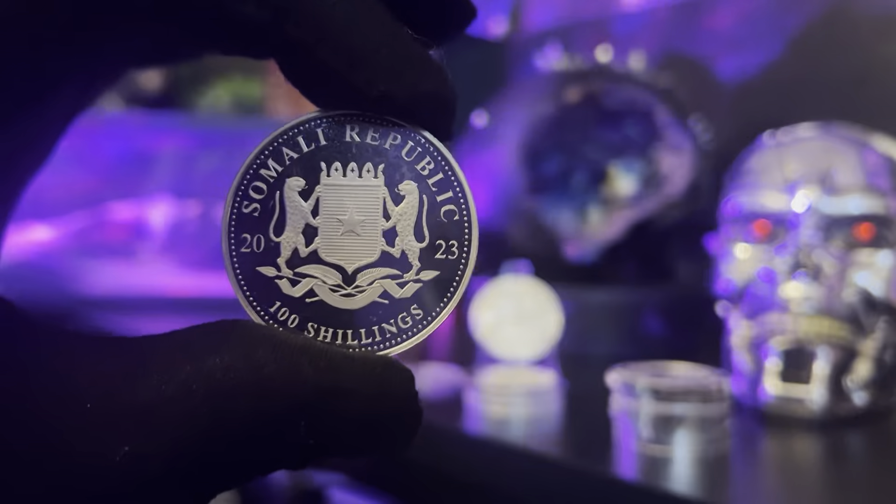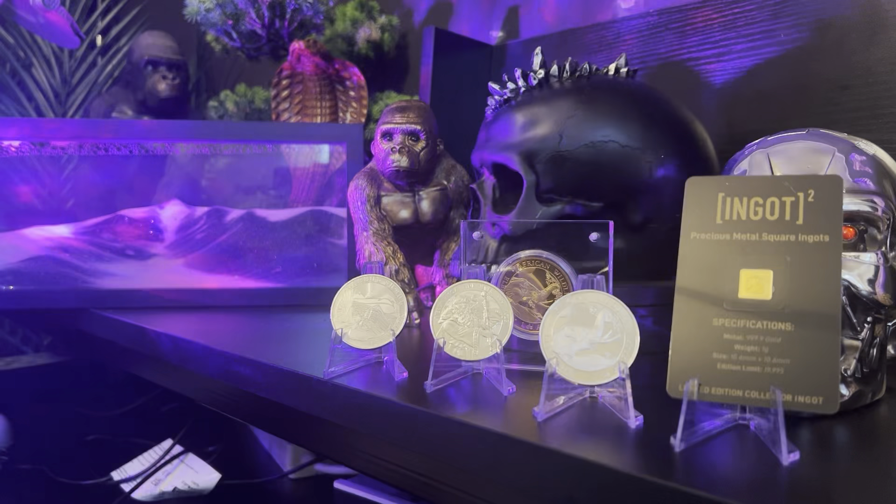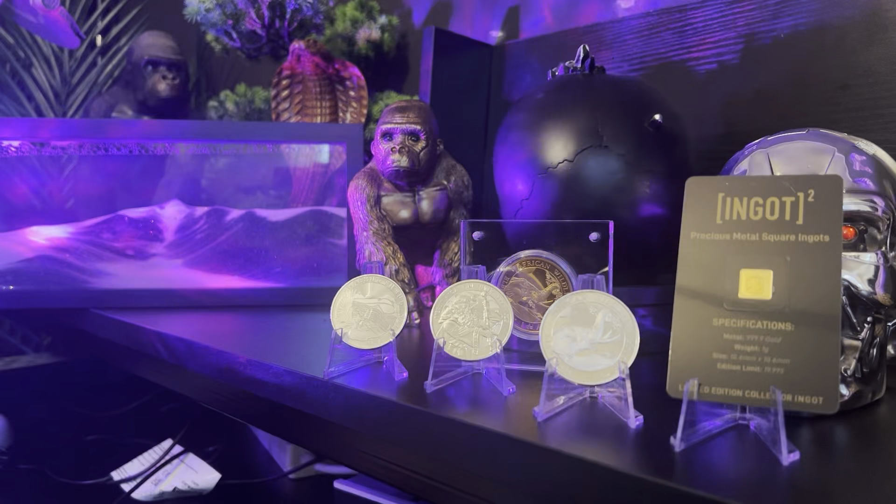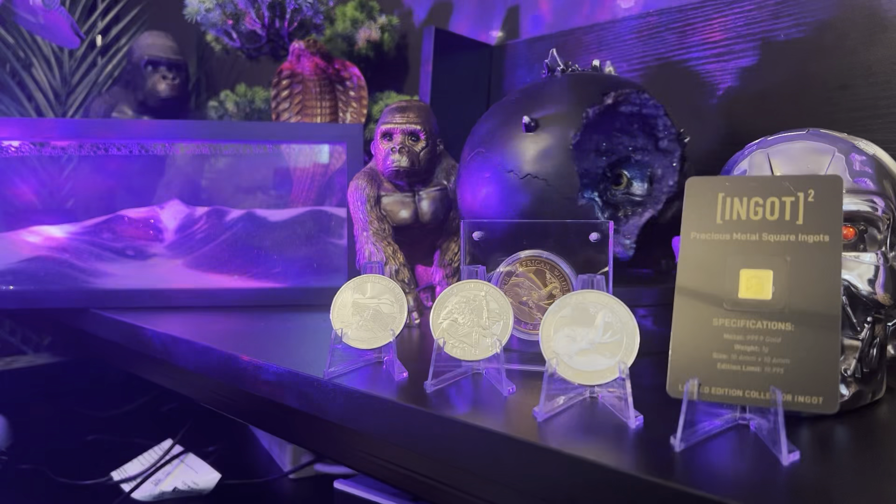Now for the next package, do remember that everything I get I will test with the Sigma and weigh them. So you are guaranteed that whatever you buy on the auction will always be as it's stated, as it should be. You're never going to get it and find that it's not silver or it's a fake or anything like that, because we will do all our due diligence on this side.